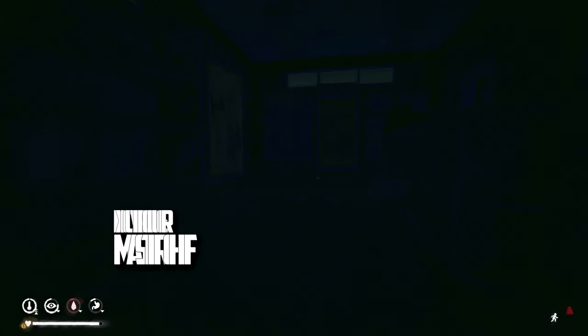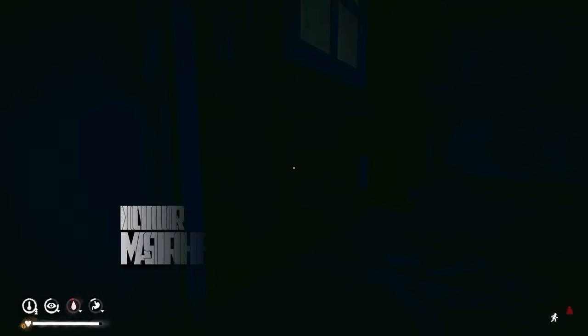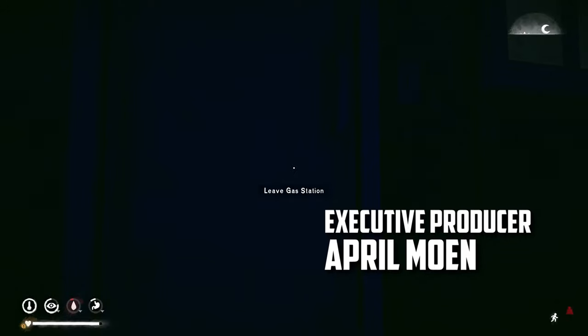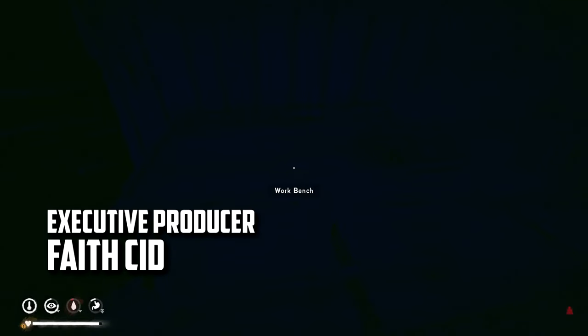Hey everybody, Curious here, welcome back to The Long Dark Season 1 Episode 37. Here we are at the gas station — it's almost daybreak, pretty well rested, but I think I'm gonna rest a little bit longer.